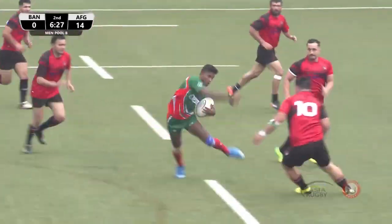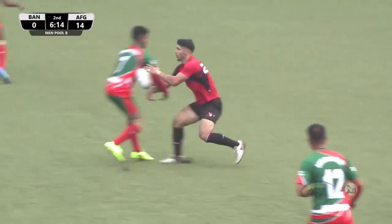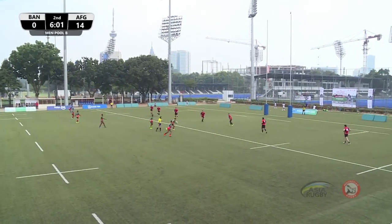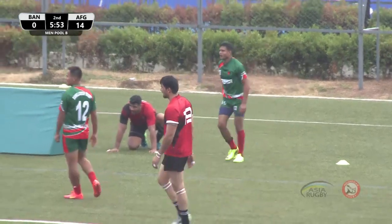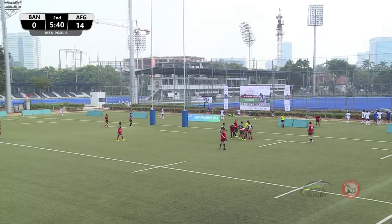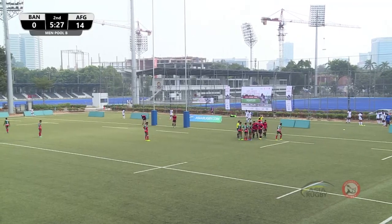Bangladesh come up with the ball and turn to attack. Some razzle-dazzle footwork here from Bangladesh — it's number four from Bangladesh, Mod Anwar Ruzaman, with some fancy footwork. Penalty for Bangladesh. Mohammed Zahrul Islam with the ball — another penalty to Bangladesh, 22 out right in front of the posts. Quick tap and go, a nice little grubber through from Bangladesh — it looks like a try, but no try from the referee. It will be a five-meter scrum. Score remains Afghanistan 14, Bangladesh 0.